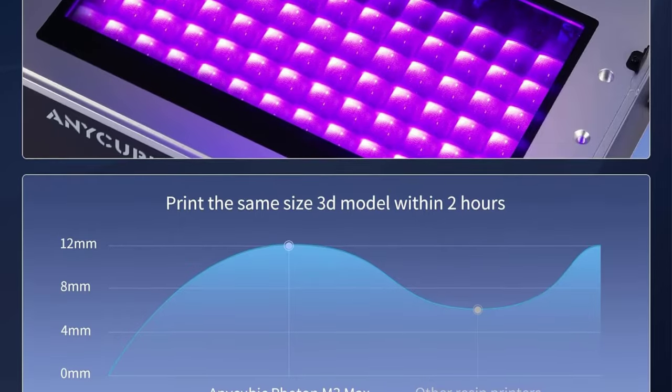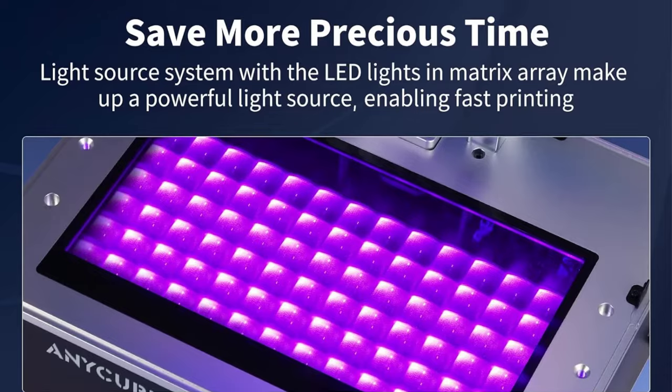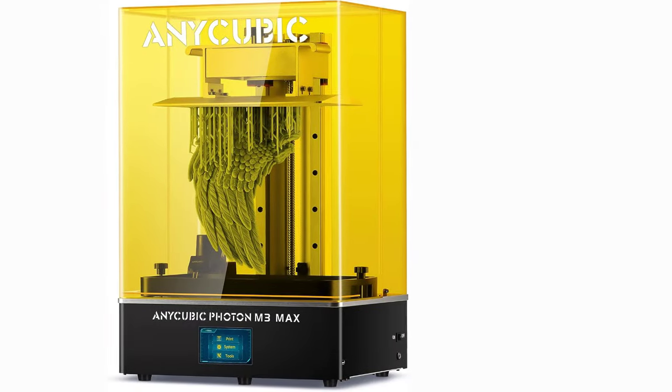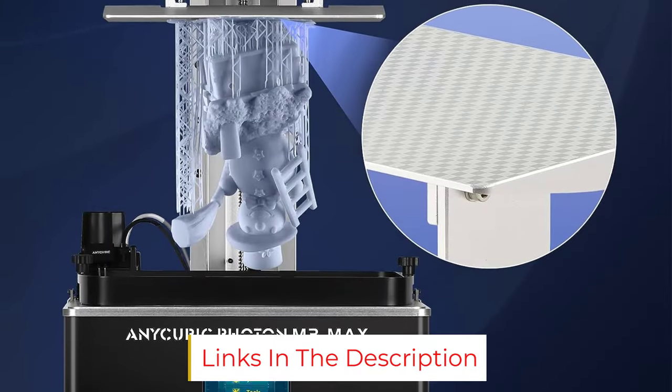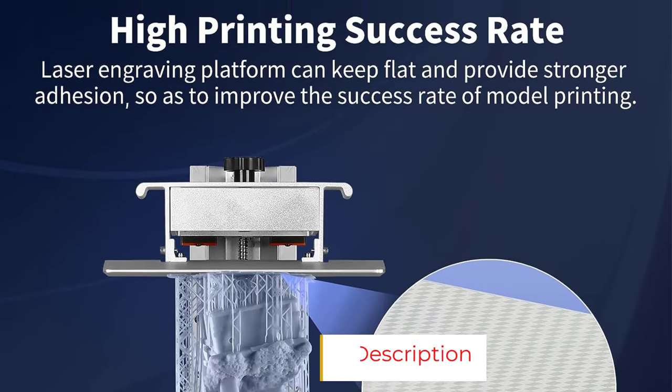Overall, the Photon Mono is an excellent package in many aspects and delivers great print quality for a sub-$200 resin 3D printer. It is definitely not the most polished resin 3D printer, but for someone on a budget or looking to get into resin printing for cheap, the Photon Mono certainly gives you a great bang for your buck.